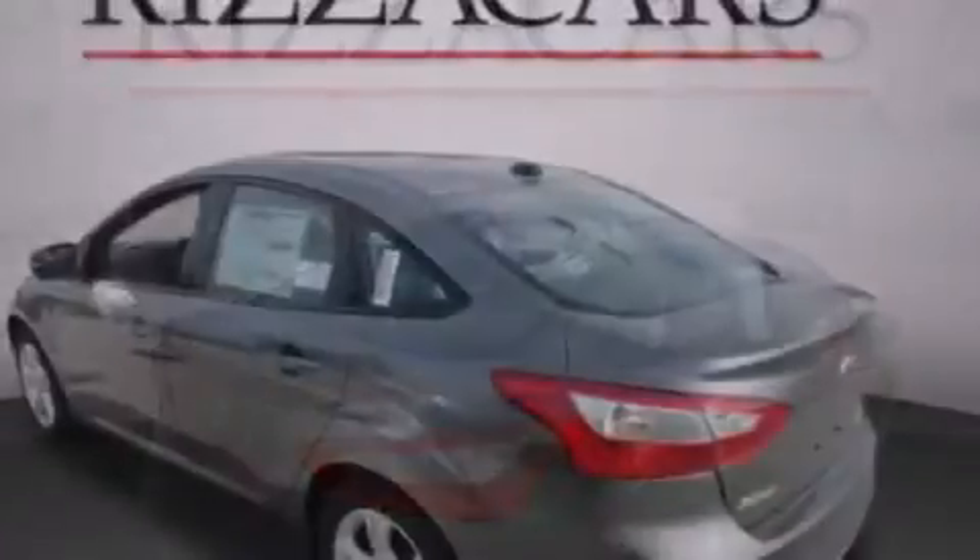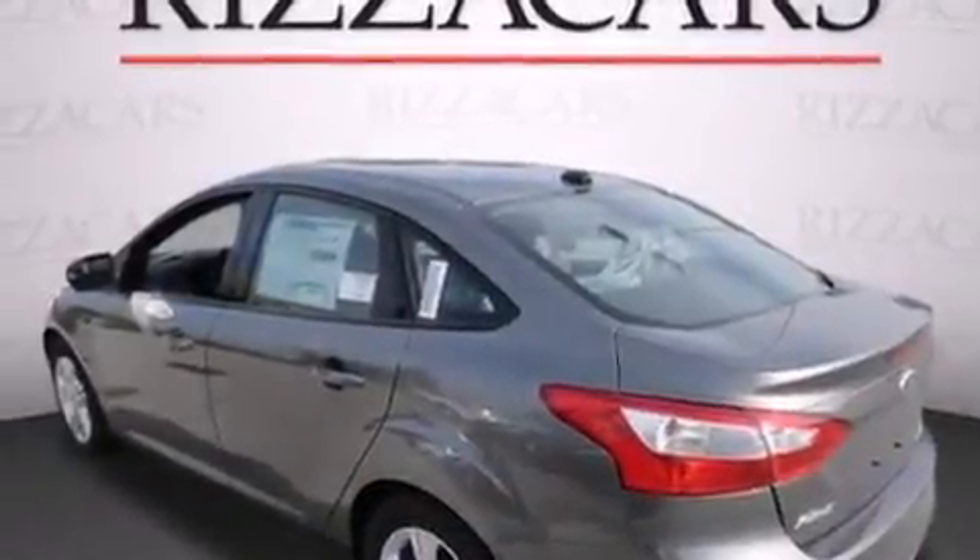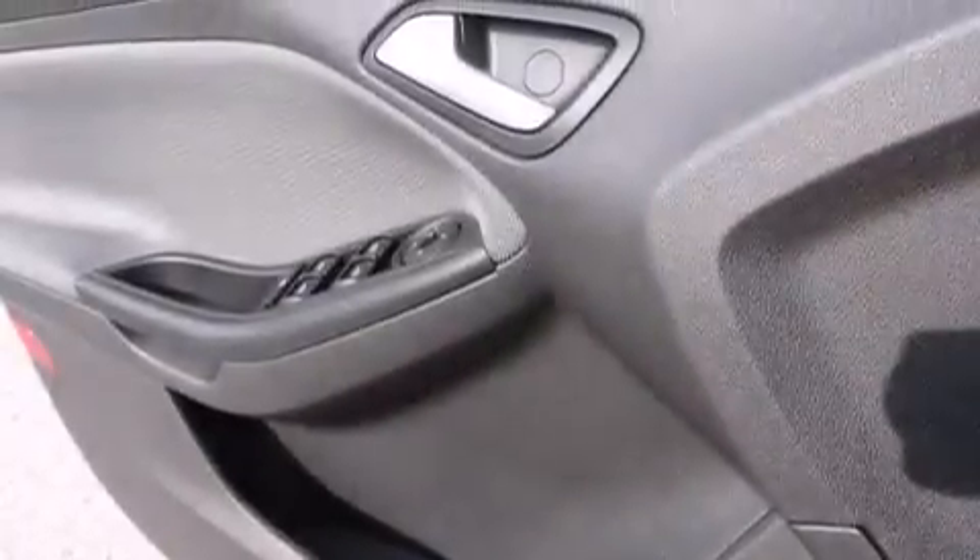Rear seat child-proof door locks, steering wheel mounted controls, an external temperature gauge, a keyless entry system, and a multi-link rear suspension.